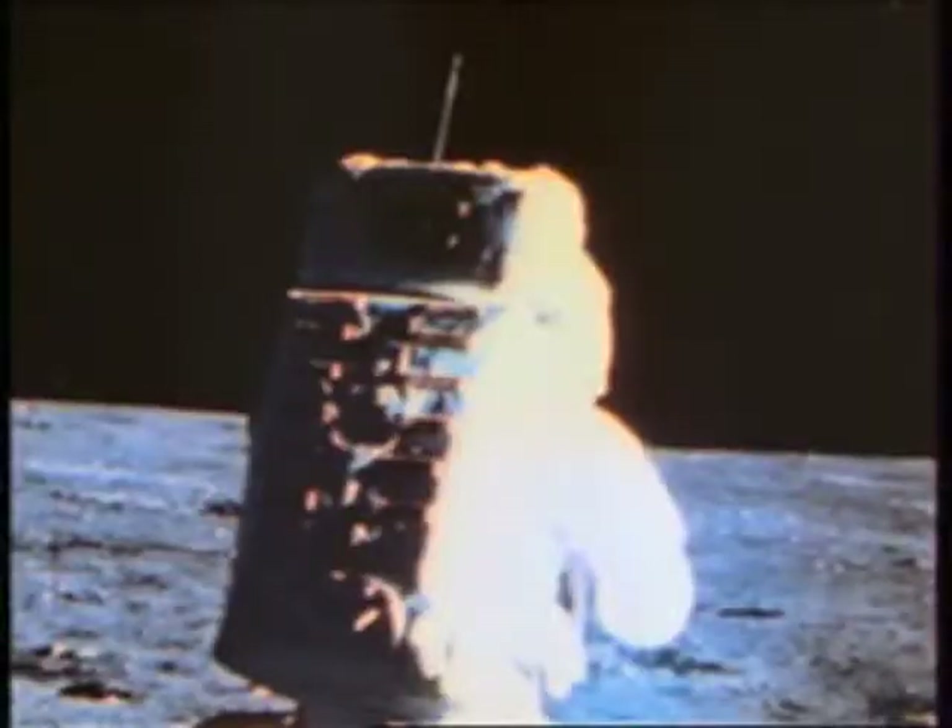All ready to go. We'll show you at 3 hours and 7 minutes into the EVA. We'd like you back to close out in 10 minutes — that's 3:17.